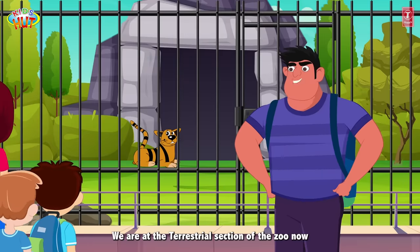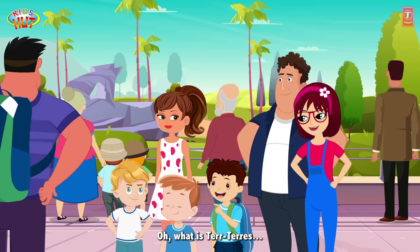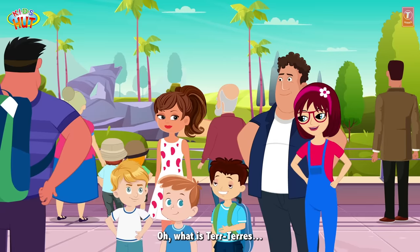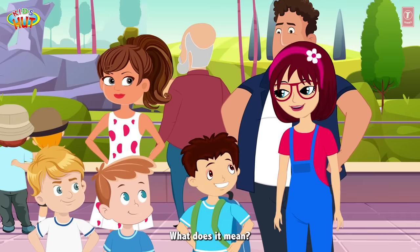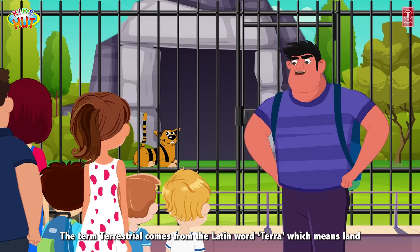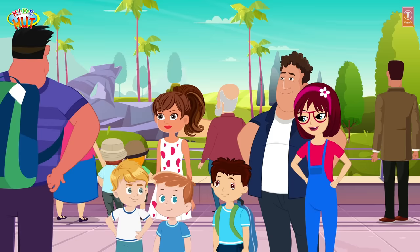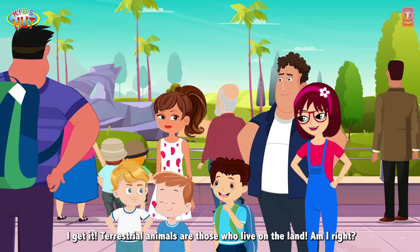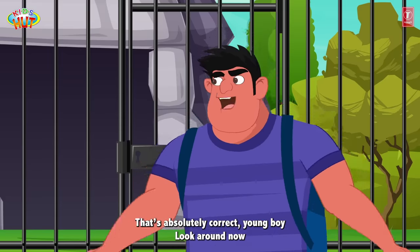We are at the terrestrial section of the zoo now. What is ter... terrestrial? It's terrestrial, Tofu. What does it mean? The term terrestrial comes from the Latin word terra, which means land. Oh, I get it. Terrestrial animals are those who live on the land. Am I right? That's absolutely correct, young boy. Look around now.